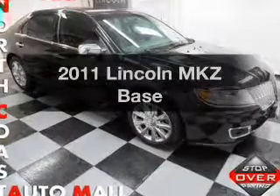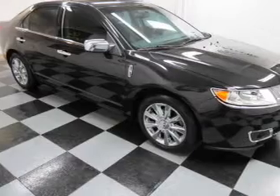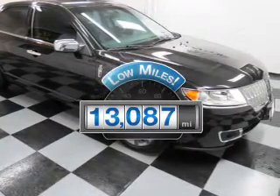Get noticed in this 2011 Lincoln MKZ. This is the set of wheels you've been looking for. Get more for your money with this vehicle that features low mileage and dependability.